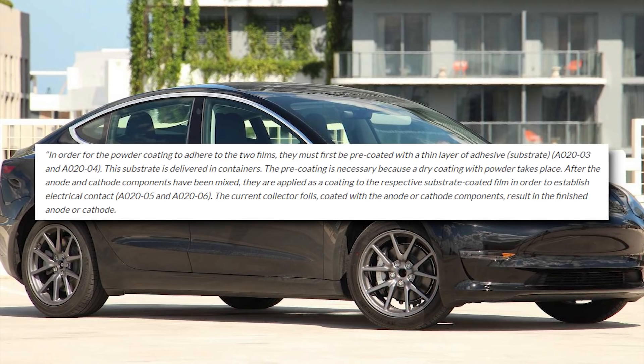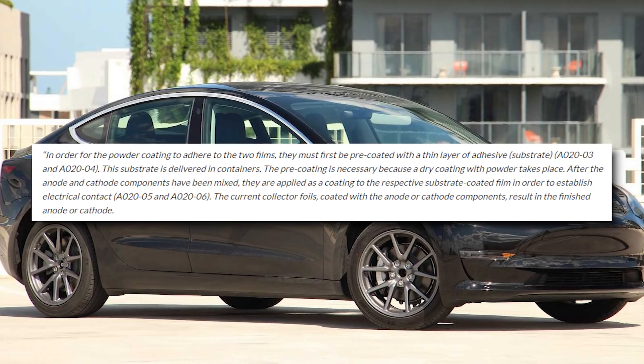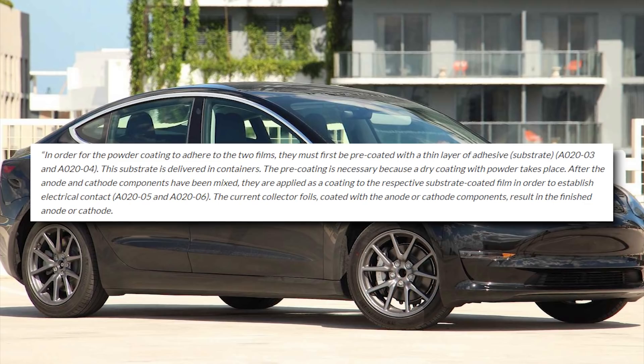In order for the powder coating to adhere to the foils, they must first be pre-coated with a thin layer of adhesive. This substrate is delivered in containers. The pre-coating is necessary because a dry coating with powder takes place. After the anode and cathode components have been mixed, they are applied as a coating to the respective substrate-coated film to establish electrical contact. The current collector foils coated with the anode and cathode components result in the finished anode or cathode.